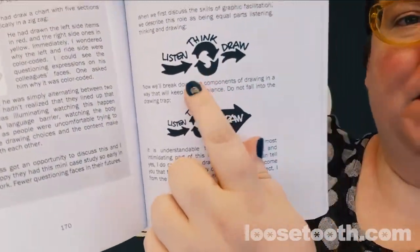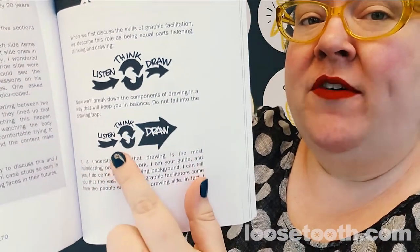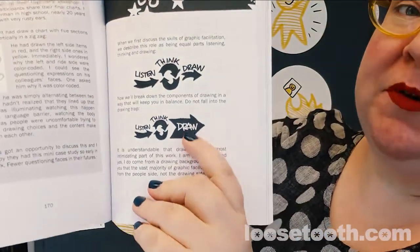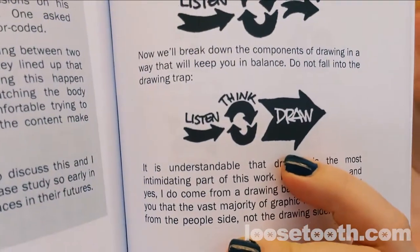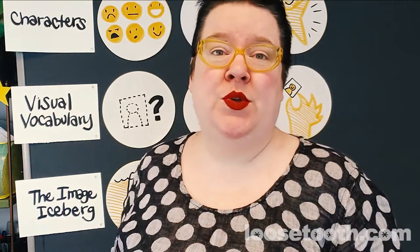What I noticed in our field was that instead of the proportion being balanced with three equal skills, often what would happen is people would get super fixated on the drawing part, blow up that skill, and give too much emphasis to the drawing.